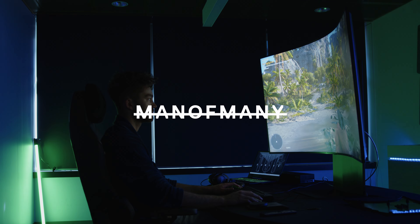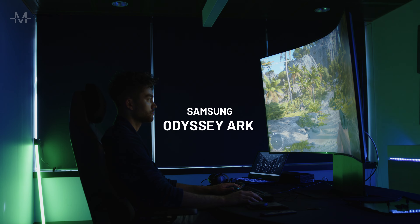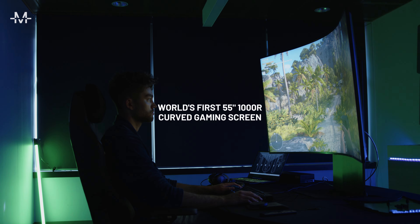Taking gaming to the next level is the latest groundbreaking release from Samsung. Here's our first look at the Odyssey Arc, the world's first 55-inch 1000R arc curved gaming screen.